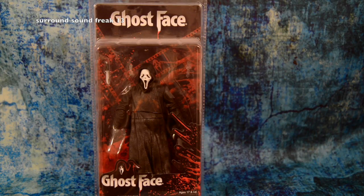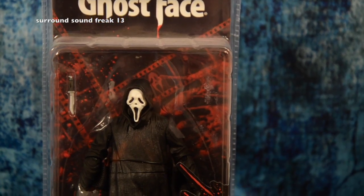Next one up is from Nneka — I got the Ghostface Killer from Scream 4. I love this action figure because Scream had a big impact on me in my life.